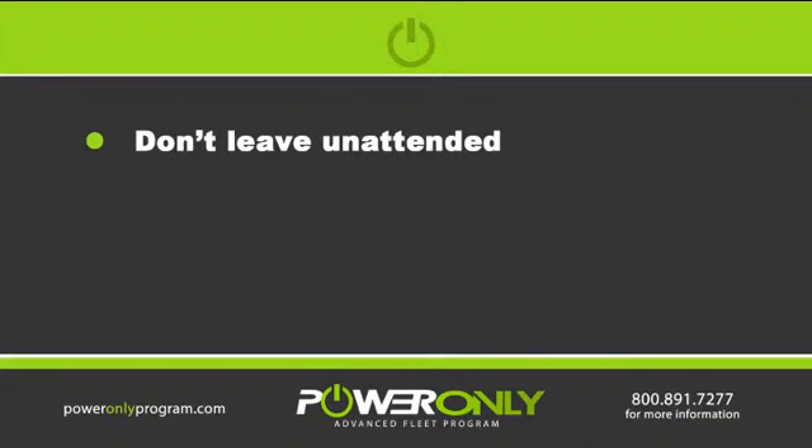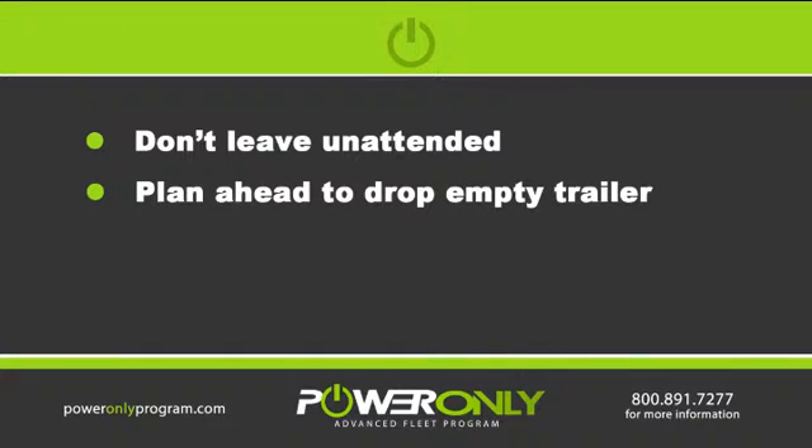Never take a loaded or empty trailer home or leave it unattended. Plan ahead and ask where you need to drop the empty for best utilization before home time.